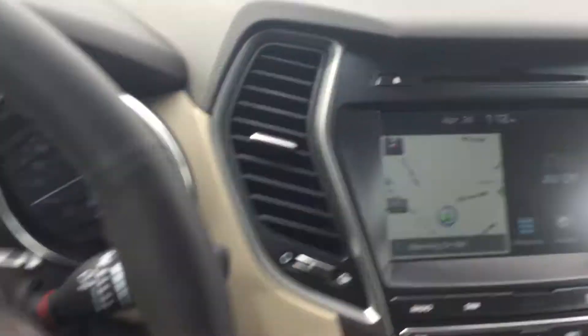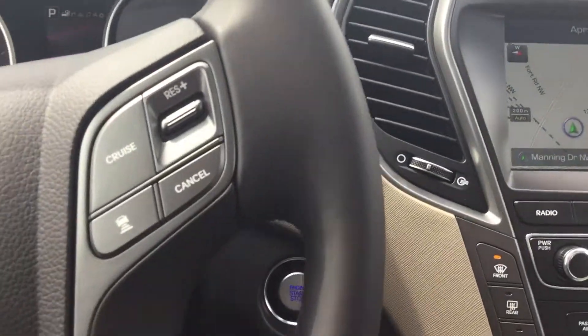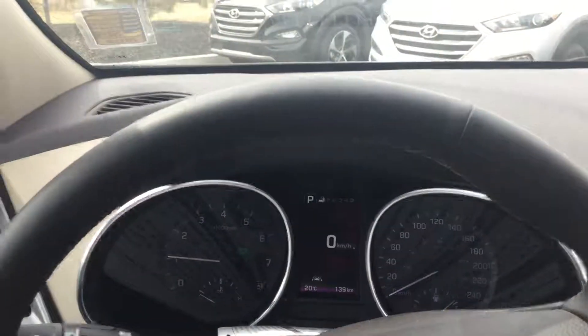Alright, so this is our 2018 Santa Fe XL. I hope you enjoyed this video — look forward to meeting you, Brandon. Have yourself a great day, okay, bye for now.